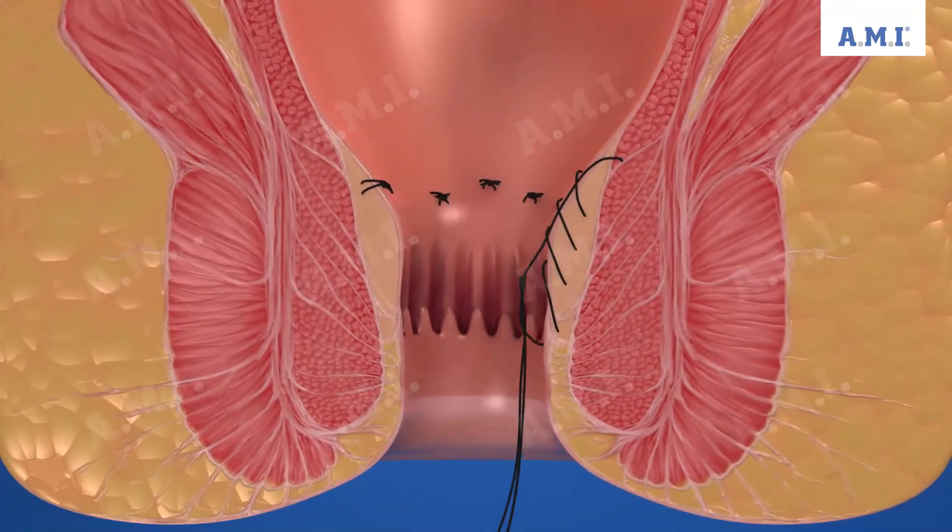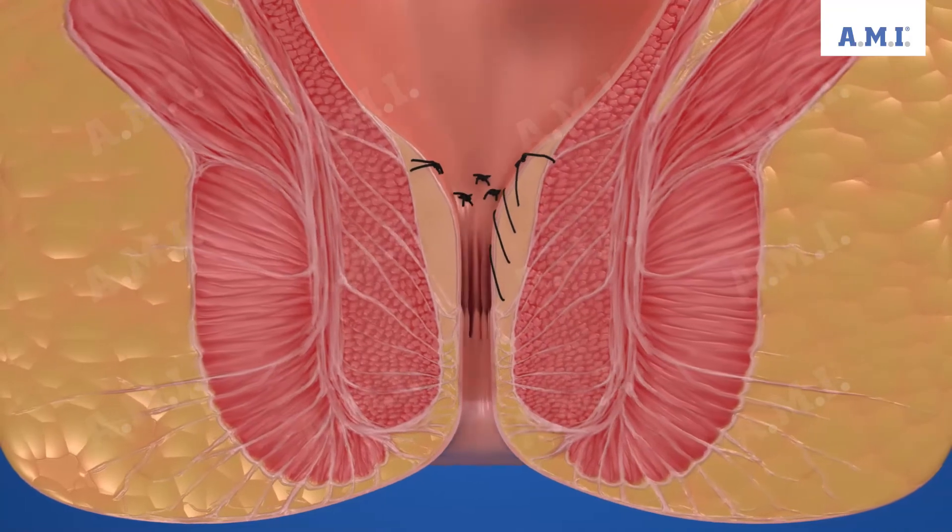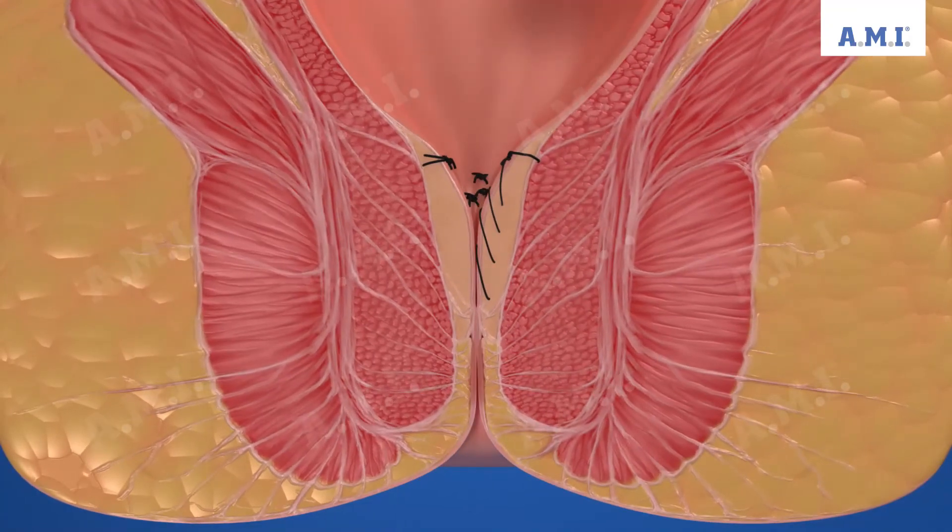The suture ends approximately 5 to 10 mm proximal to the linea dentata and is thus still in the painless area for the patient. The hemorrhoids shrink back to their original size within a period of 4 to 6 weeks, and the stitches are resorbed.